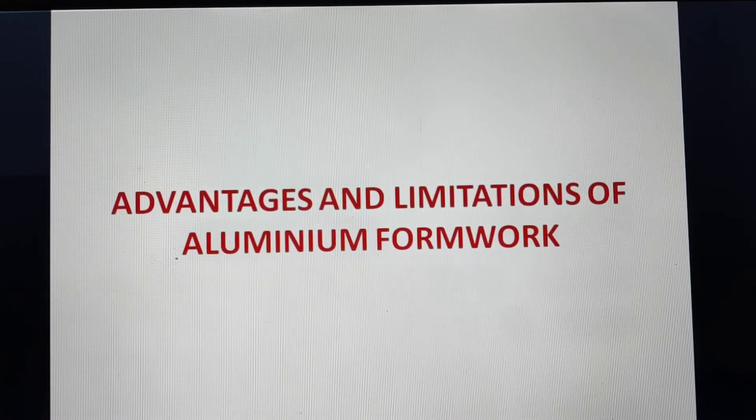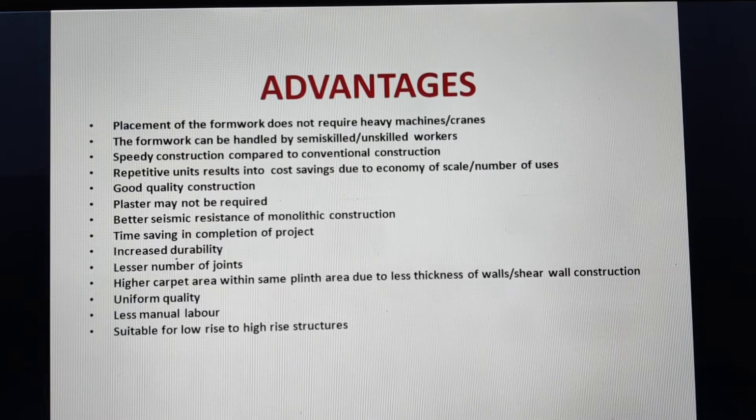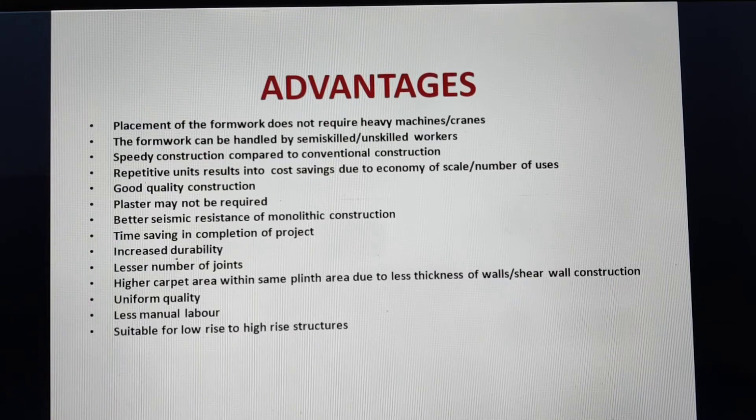Advantages of aluminum formwork: placement does not require heavy machines or cranes, and the formwork can be handled by semi-skilled or unskilled labor. It enables speedy construction, and repetitive units result in savings. It provides good quality construction, plaster may not be required, and there is better seismic resistance. Benefits include time saving, increased durability, fewer joints, higher carpet area as wall thickness is normally 100 mm or 125 mm, uniform quality, less manual labor, and suitability from low-rise to high-rise structures.